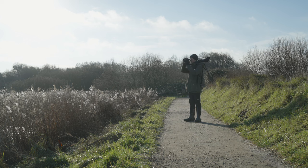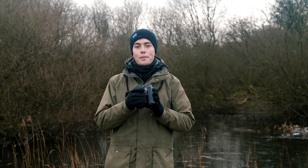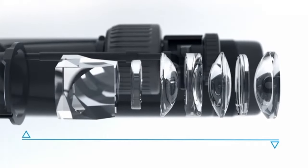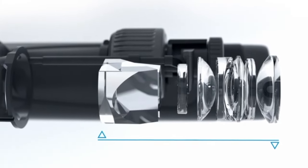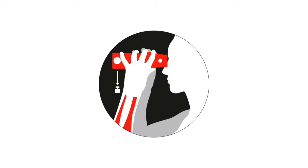Another key feature of the SFL and the SF binocular is the ergo balance. The ergo balance concept moves the weight of the binocular from the objective lens towards the eyepiece, which allows for prolonged viewing and minimizes fatigue so you can be birding for hours throughout the day.